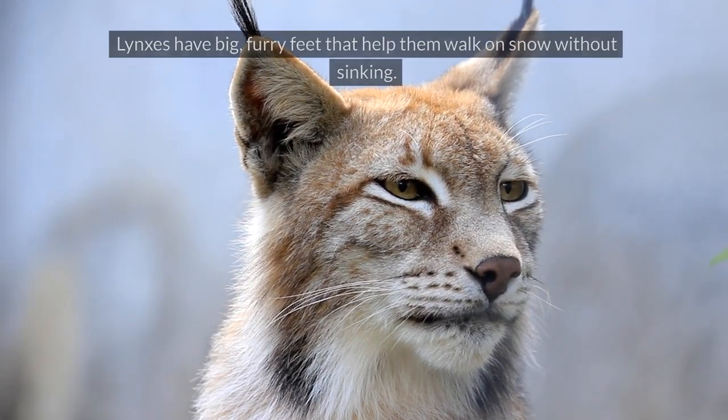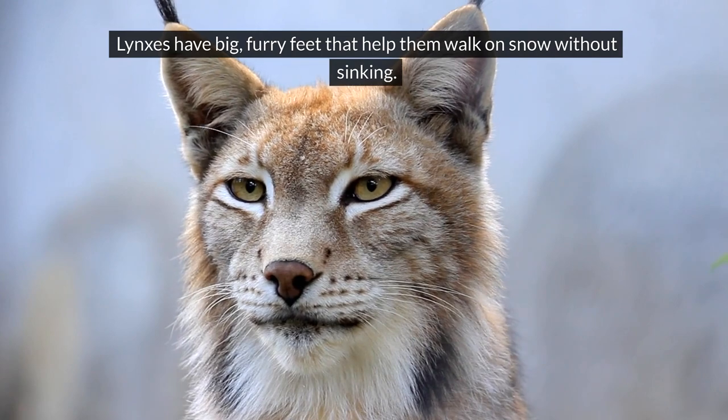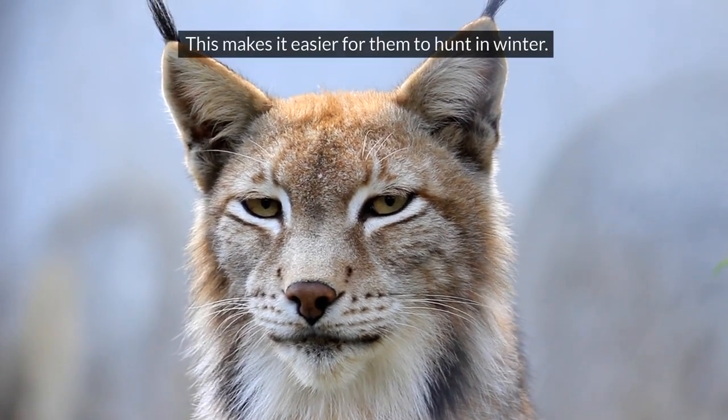Lynx. Lynxes have big, furry feet that help them walk on snow without sinking. This makes it easier for them to hunt in winter.